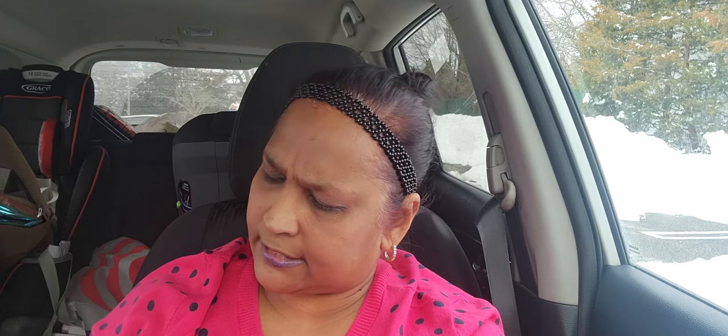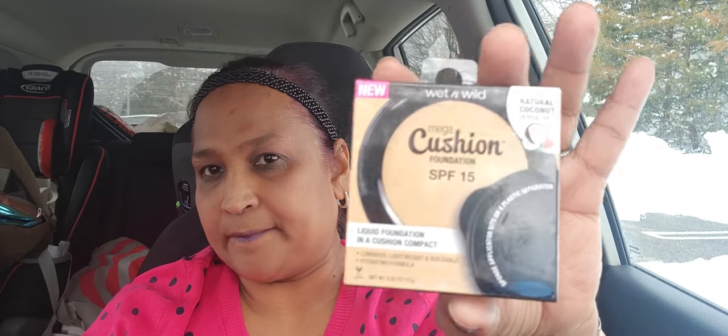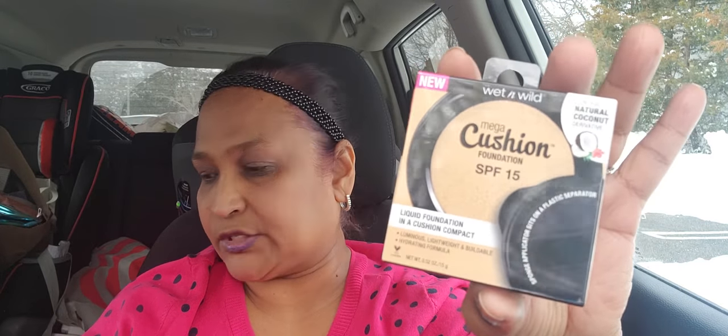While we're on that, I picked up this — Wet and Wild Mega Cushion Foundation, cream ivory, light and medium. I'm not going to open this because I'm sending it to a friend. It contains natural coconut derivative — liquid foundation — and it says 'new' on it. My color is Tawny and I got a lot of the Tawny for myself, so I got this one for her.